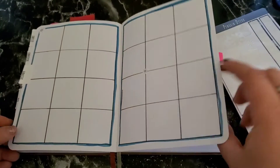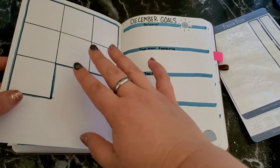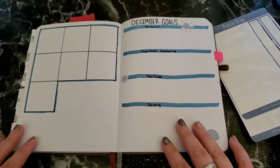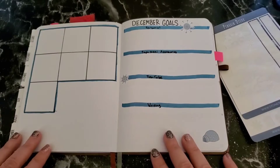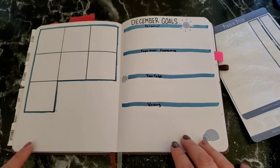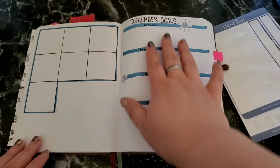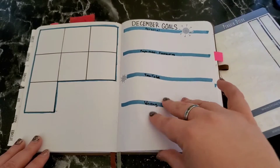You'll see these stickers throughout the rest of December. These next couple of pages are from a doodle challenge by — I believe it's Joshi Corrin here on YouTube. I'll find her channel and link it down below, and also see if I can link to her post about that doodle challenge as well. This page was actually supposed to start the December weeklies.